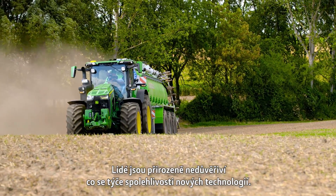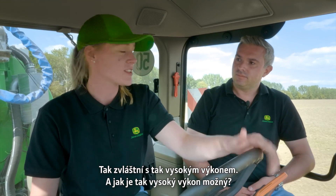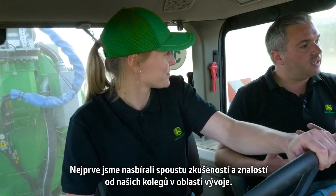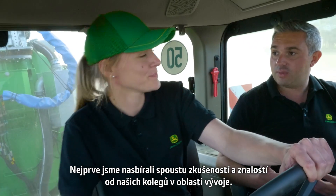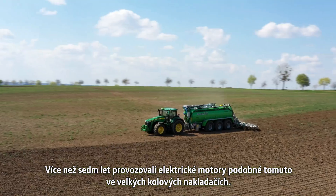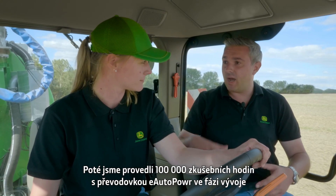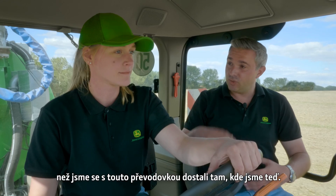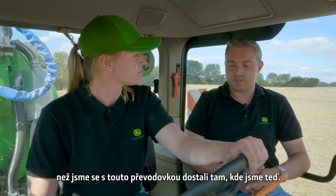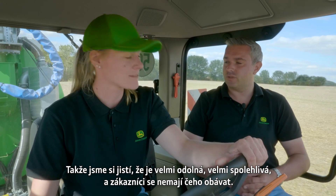People are naturally nervous about the reliability of any new technology, particularly with such high horsepower. Initially, we took a lot of experience and knowledge from our colleagues in the construction part of the business — they've been running electric motor technology similar to this for over seven years in large wheeled loaders. We've put 100,000 test hours through the Autopower transmission in the development phase, so we're confident it's very durable and very reliable, and customers should be too.